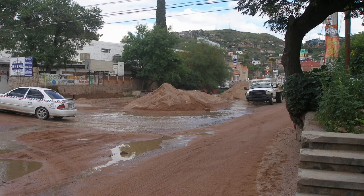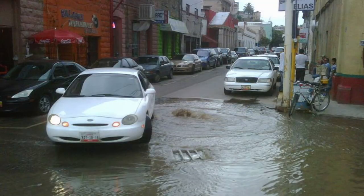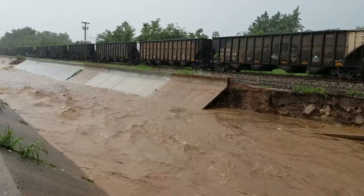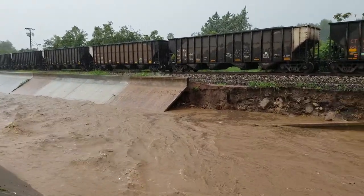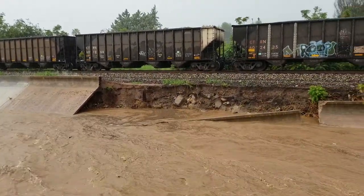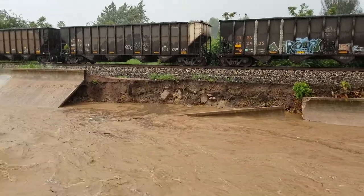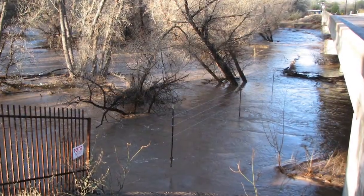That sediment goes into the sewers running under the streets and major thoroughfares, creating sanitary sewer overflows all over the city. Those sanitary sewer overflows end up in the Nogales Wash, which is a tributary to the Santa Cruz River — so now it's not even going through the wastewater treatment plant where it has an opportunity to assimilate in the biosolids. It's being discharged directly into a water body of the U.S.